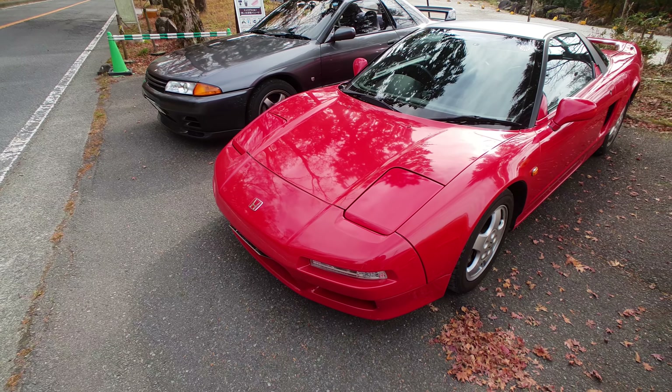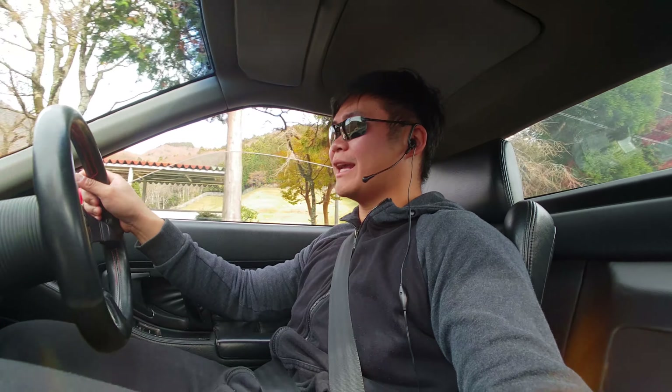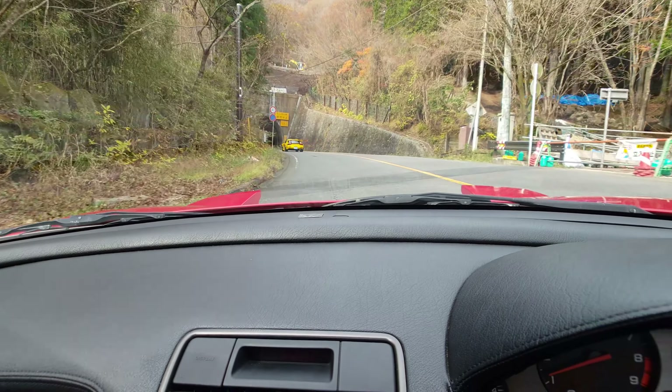Now it's time for the NSX. This thing has no power steering but it's still light. The response is surprisingly comfortable. We're going through a tunnel - let's do a V-TEC! Wow, the sound of this engine and the exhaust note is fantastic.